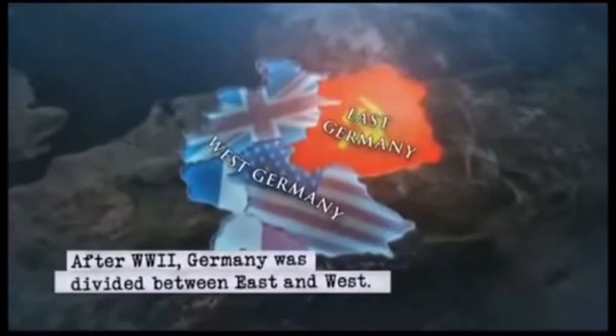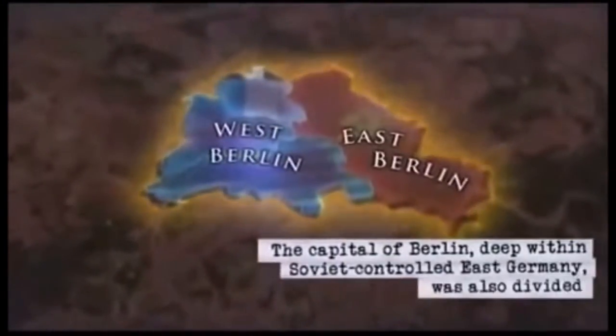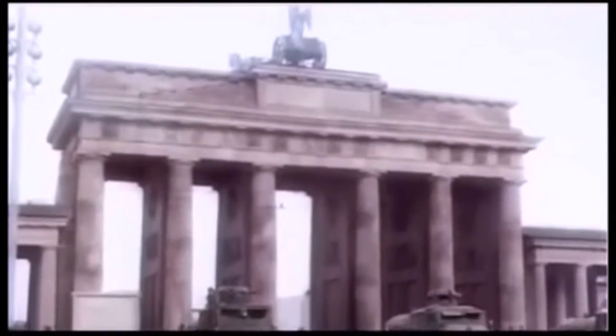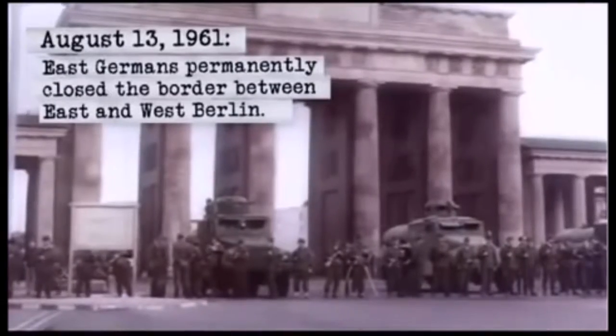After World War II, Germany was divided among the Allies in order to prevent its resurgence on the world stage and cause another conflict, like it had after World War I. However, the divided Germany and its capital Berlin soon became part of the global Cold War conflict.